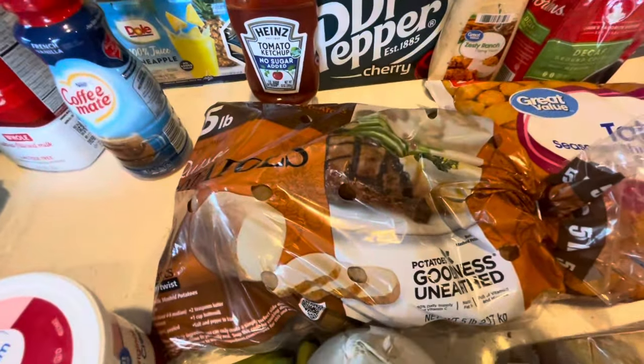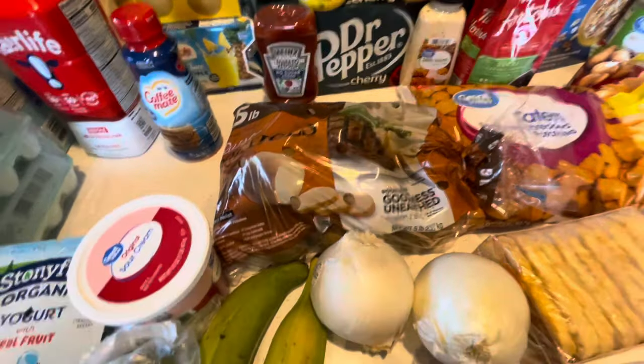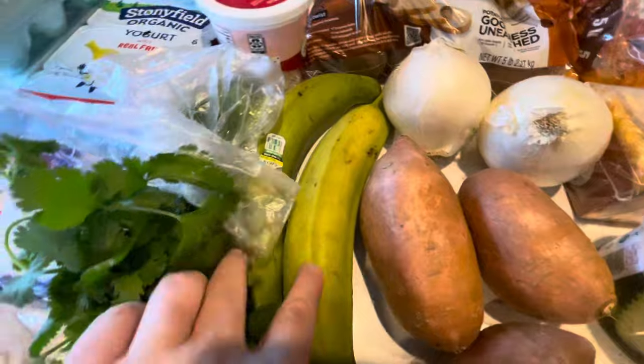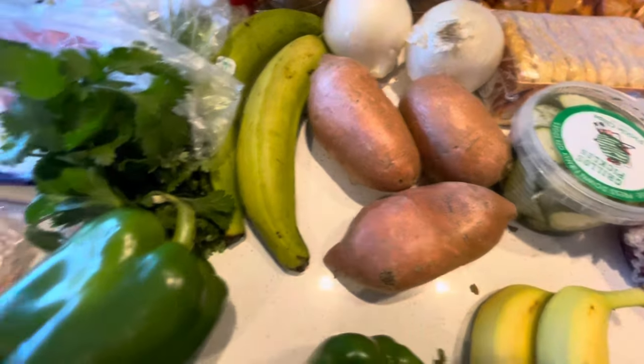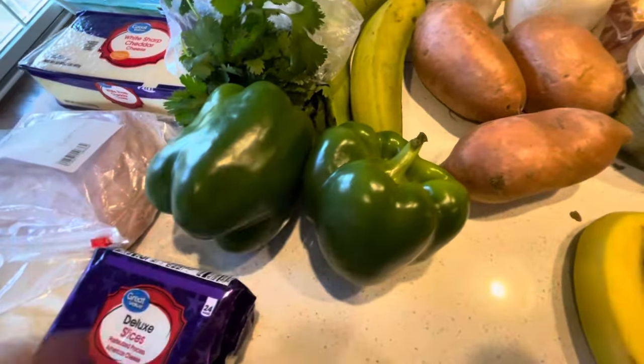Then we have the five pounds of potatoes. I've been buying the smaller bags because they don't go bad as quick. Two white onions, two plantains, some sweet potatoes for steak night dinner. Some cilantro to make sofrito. I got the green peppers this time because they were a lot cheaper than the red ones, so that was a nice find.